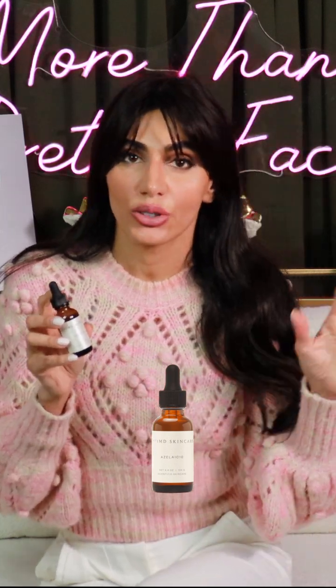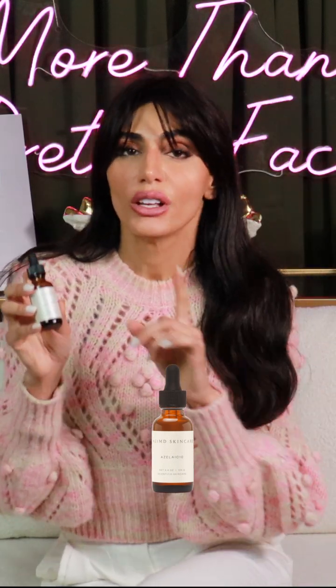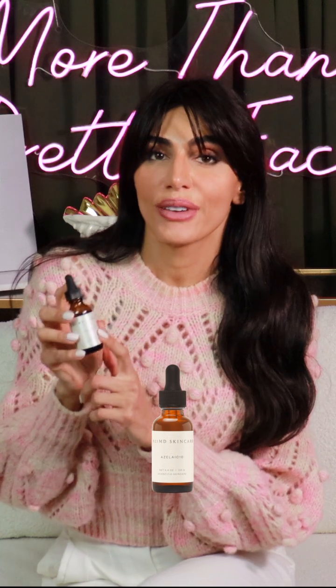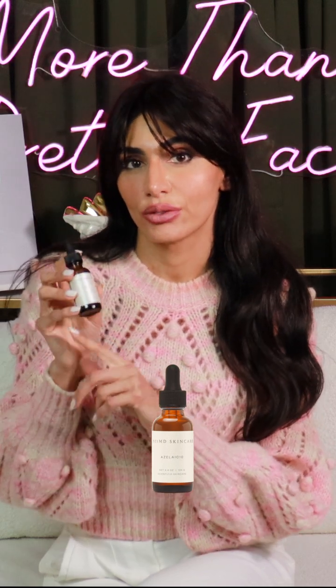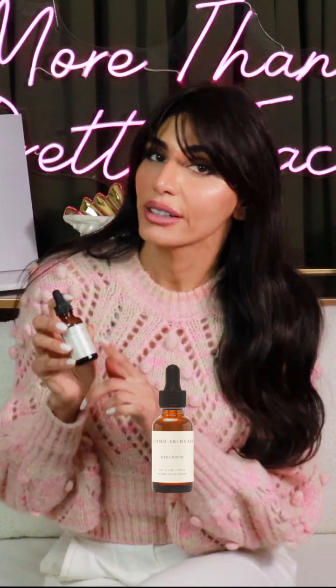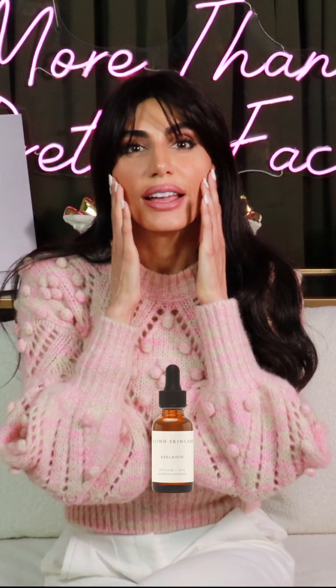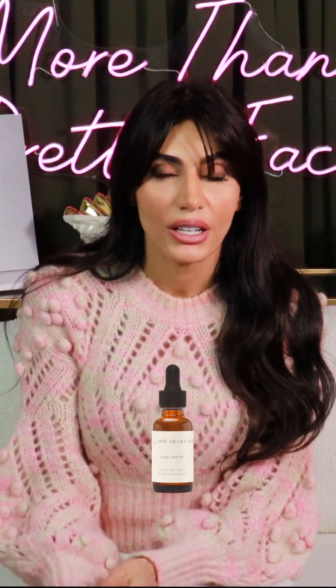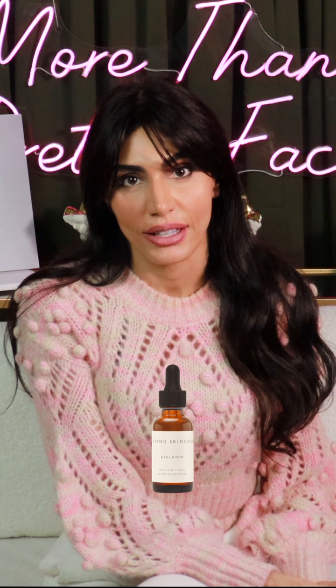A lot of times people have acne rosacea because they also have hormonal issues causing breakouts. So if you have both, this is a great option. If you have red or brown stains left over after breakouts, this is also helpful. It does so much for the skin aside from being a great treatment for rosacea. I love the Azelic 10 in particular because a lot of times azelaic acid can leave behind a matte residue, but this formula doesn't do that. It also has arbutin in it, which is a natural plant brightener and lightener.